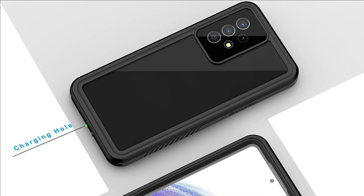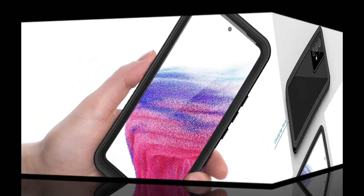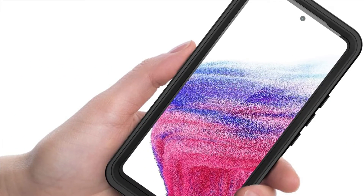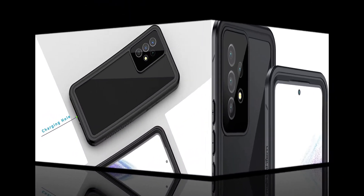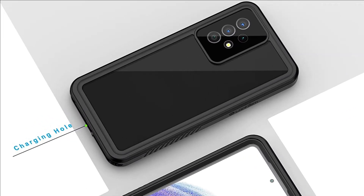With a phone strap for convenient carrying. Built-in HD plastic screen protector prevents scratch, damage, and dirt, and also won't affect the touch sensitivity. Clear back cover will show off the beauty of your Samsung A53. TPU material with hard plastic frame makes your phone lightweight and tough. Slim body doesn't add much to the size of your Galaxy A53.